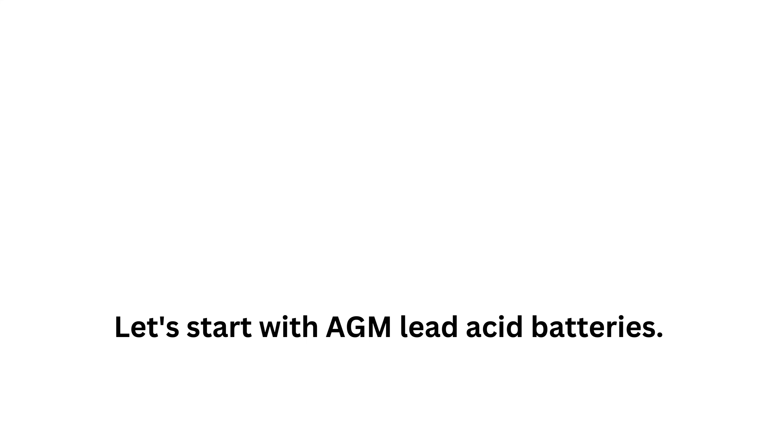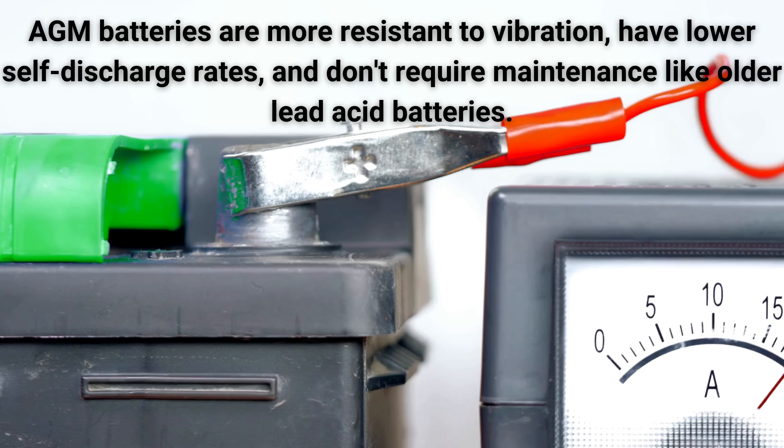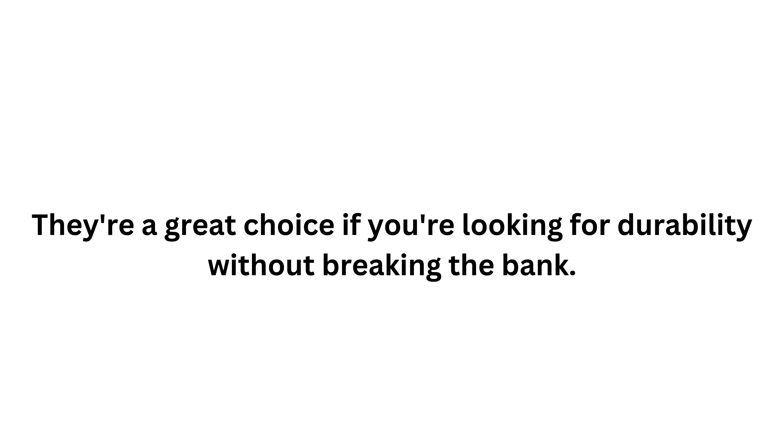Let's start with AGM lead-acid batteries. These are a modern version of traditional lead-acid batteries, known for their better performance and reliability. AGM batteries are more resistant to vibration, have lower self-discharge rates, and don't require maintenance like older lead-acid batteries do. They're a great choice if you're looking for durability without breaking the bank.